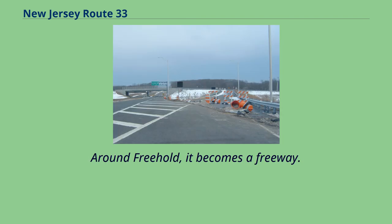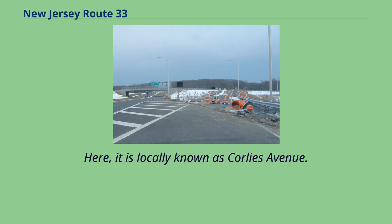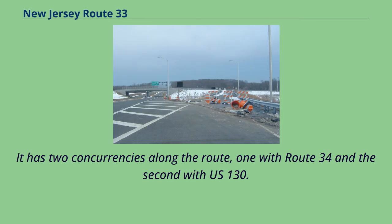Around Freehold, it becomes a freeway. It then crosses the Garden State Parkway's exit 100 in Tinton Falls and Route 18 in Neptune. Here, it is locally known as Corleys Avenue. Route 33 ends at Route 71 in Neptune. It has two concurrencies along the route, one with Route 34 and the second with U.S. 130.